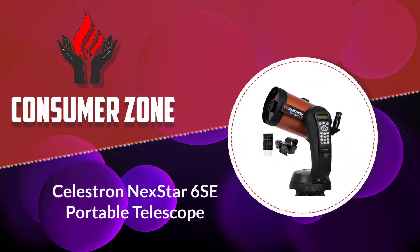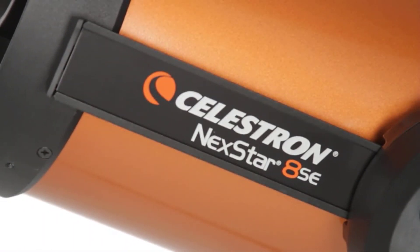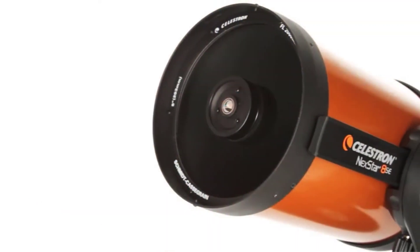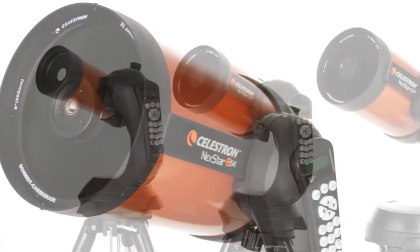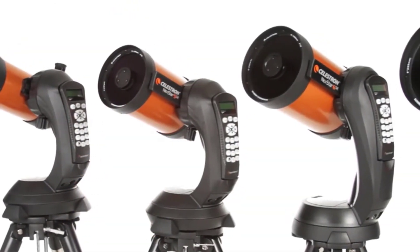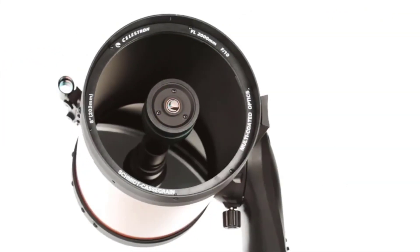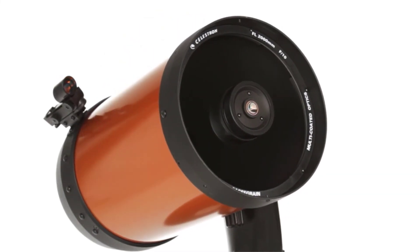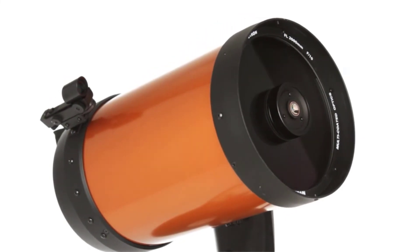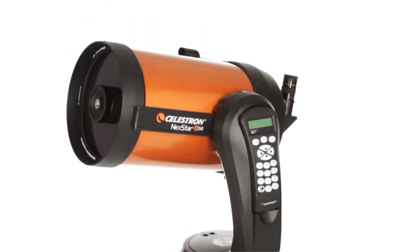Number 1: Celestron Nexstar 6SE Portable Telescope. If you want to get more out of your planetary observation by getting under more suitable skies for imaging, the Nexstar 6SE won't break the bank while it lives up to your expectations. The Nexstar is an SCT — a Schmidt-Cassegrain telescope. SCTs are known for their short and compact tubes given their long focal lengths. This entire assembly weighs around 30 lbs, with the mount head weighing in at 11 pounds — very doable for the planetary imager.